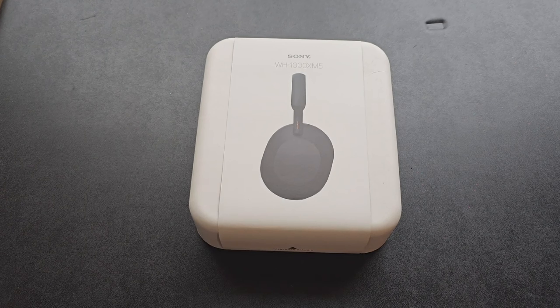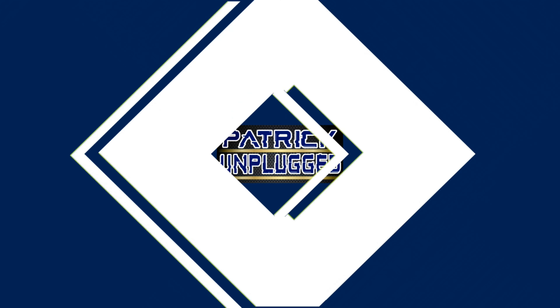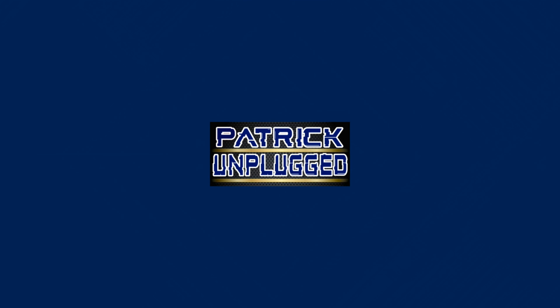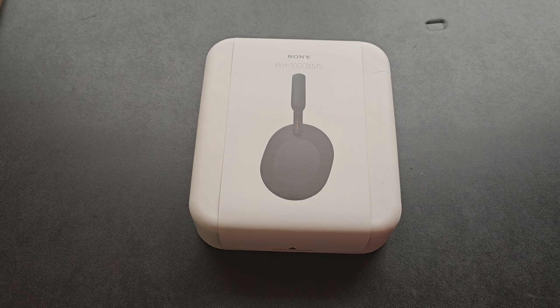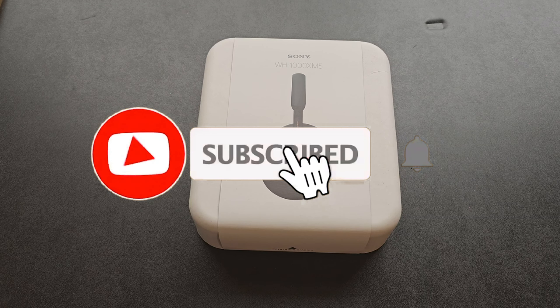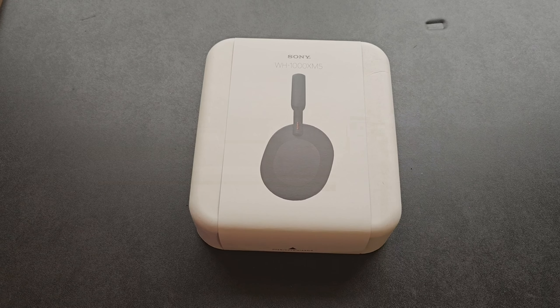What's up everybody, your boy Pat back again with another edition of Patrick Unplugged. Today's topic of the day is the Sony WH-1000XM5 headsets. This is a Heat Rocks production. Before we get into it, make sure you like and subscribe and hit the bell as it helps out the channel.